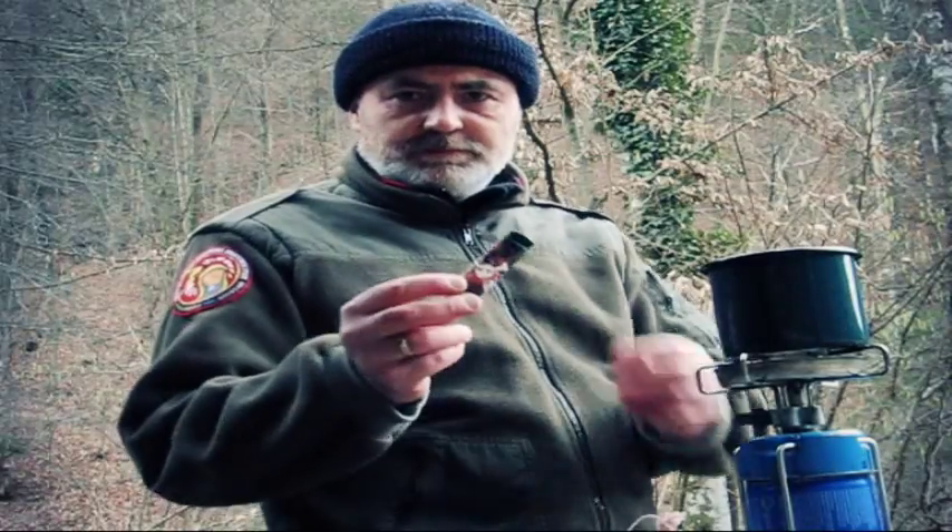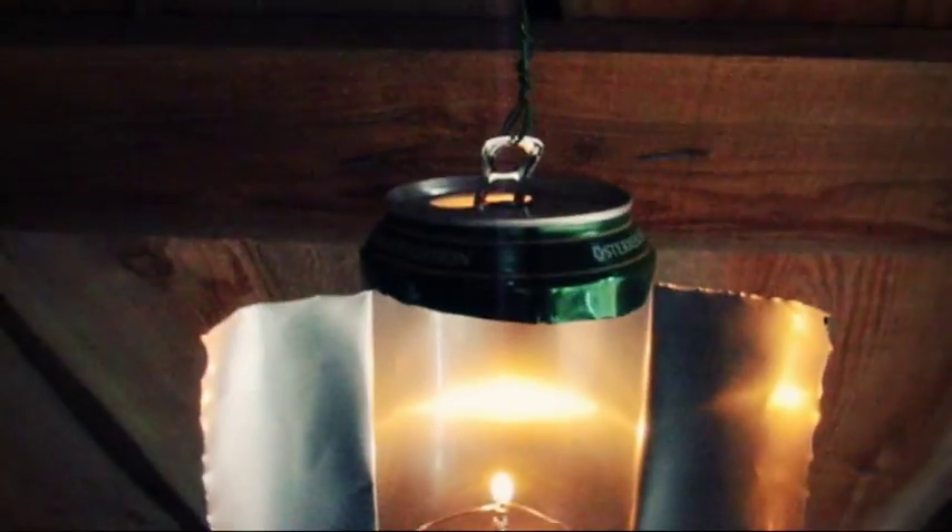Next time: Advanced Emergency Lantern. Don't miss it.